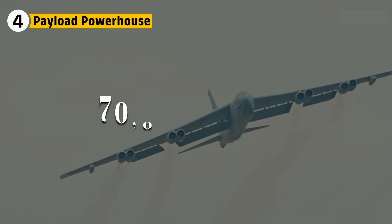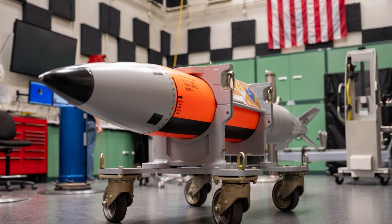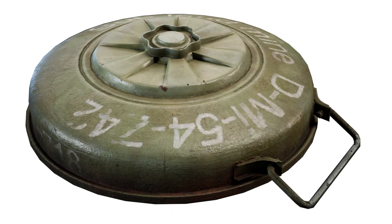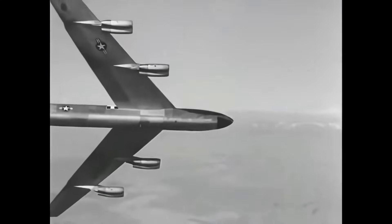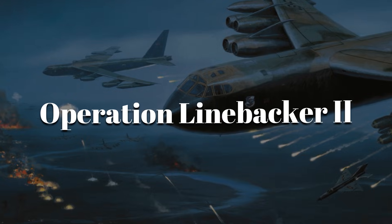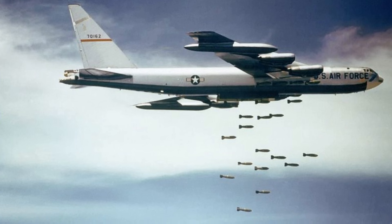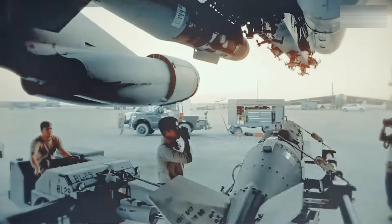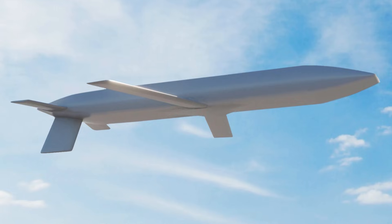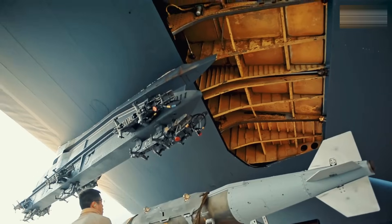The B-52 could haul up to 70,000 pounds of ordnance. Its internal bay and wing pylons carried nuclear bombs, gravity bombs, cruise missiles, mines, and even experimental payloads. During the Cold War, this made it the backbone of the nuclear triad, offering intercontinental range and massive payload. In Operation Linebacker II, the Christmas bombings of 1972, B-52s dropped thousands of tons of bombs on North Vietnam. Today, the same airframes carry precision-guided weapons like JDAMs and long-range cruise missiles. The adaptability of the payload bay means a 1950s-designed bomber can still launch some of the most advanced weapons in service.